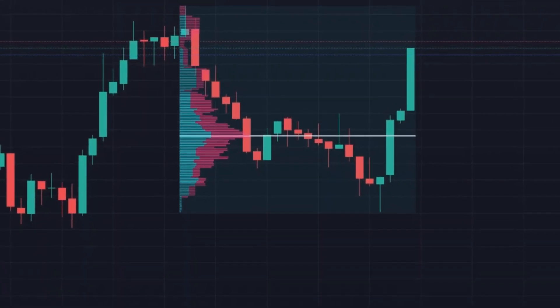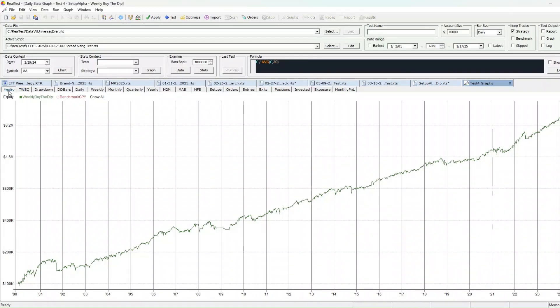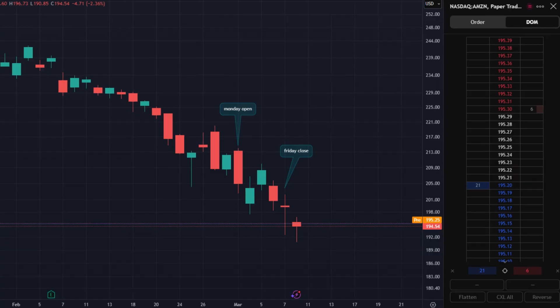Ever wondered how hedge funds and institutional traders ride market waves while retail traders get left behind? Today I'm revealing a simple yet powerful weekly pullback strategy that aligns with institutional order flow, giving you the edge. This isn't just some random strategy based on gut feelings — we're leveraging real market mechanics, taking advantage of how big money moves at the start of each week.